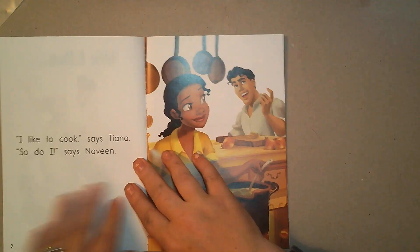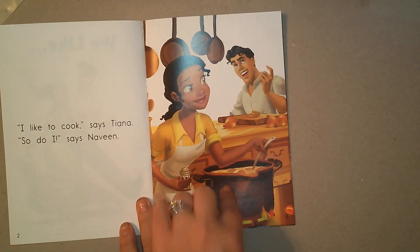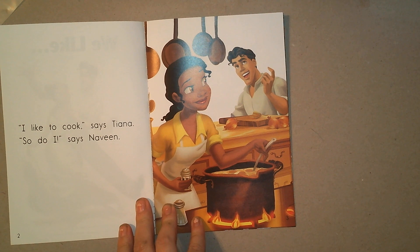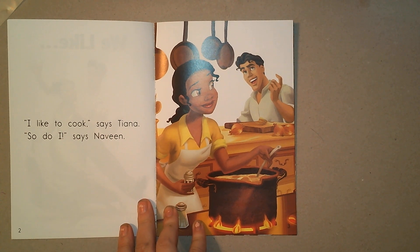We like... I'm looking at the picture. I see that Princess Tiana is cooking, and Prince Naveen is helping her and they seem to be so happy. I bet they like to cook. Let's read the words and find out.